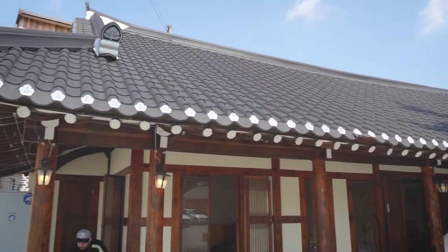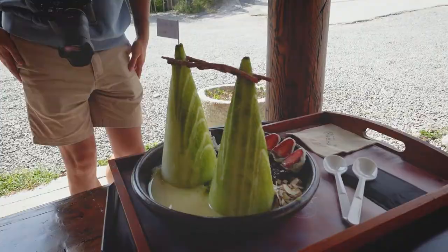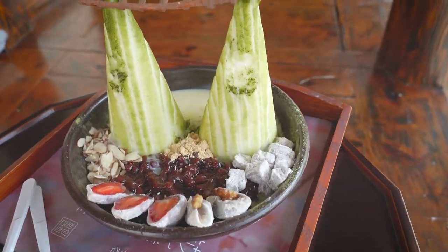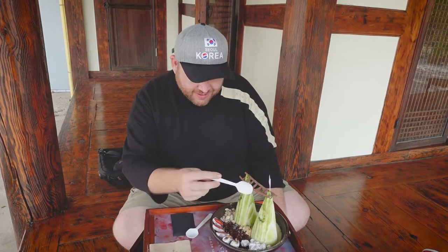Not far away from the suspension bridge is this beautiful cafe that's like a hanok style, and it serves some of the most aesthetic-looking bingsu ever. If you don't know, bingsu is a shaved ice dessert. Look at this — it looks just like that suspension bridge we were just at, with the two mountains and the bridge in between. How cool, right?